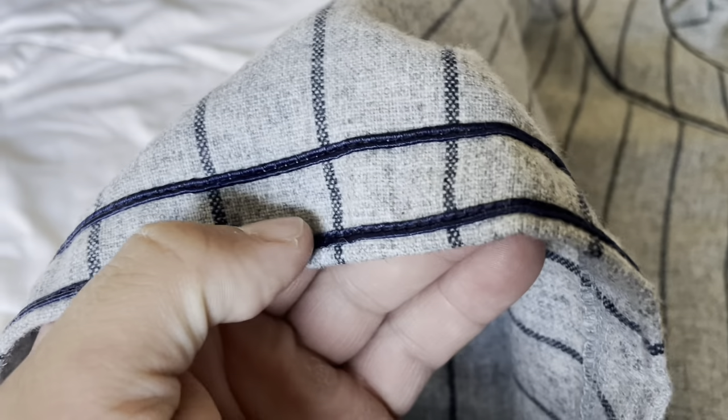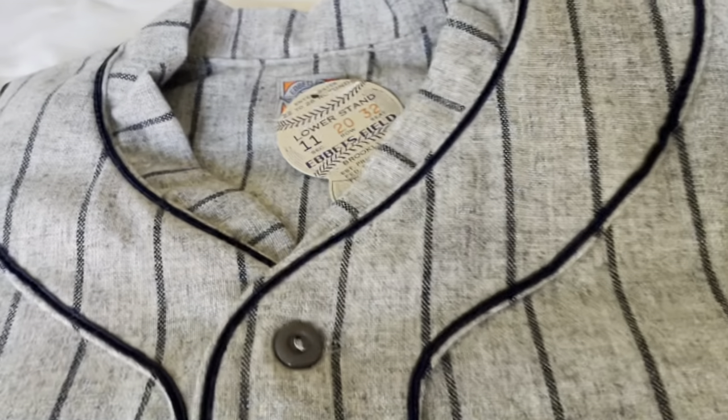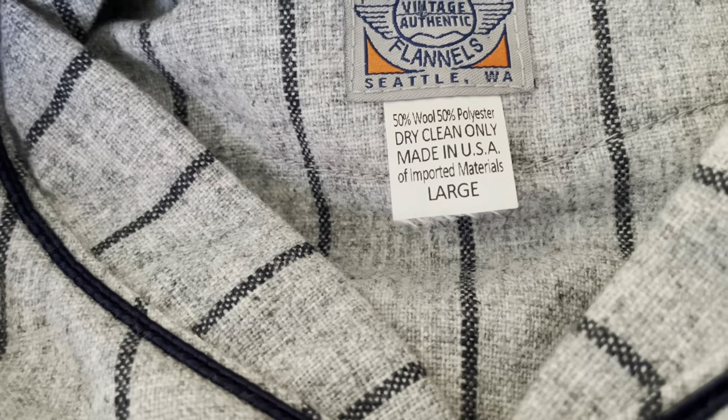No patches on these sleeves. You've got your double piping here in that navy blue. Coming up here, you've got your Ebbets Field tag — Large, 50% wool, 50% polyester, dry clean only, made in USA.